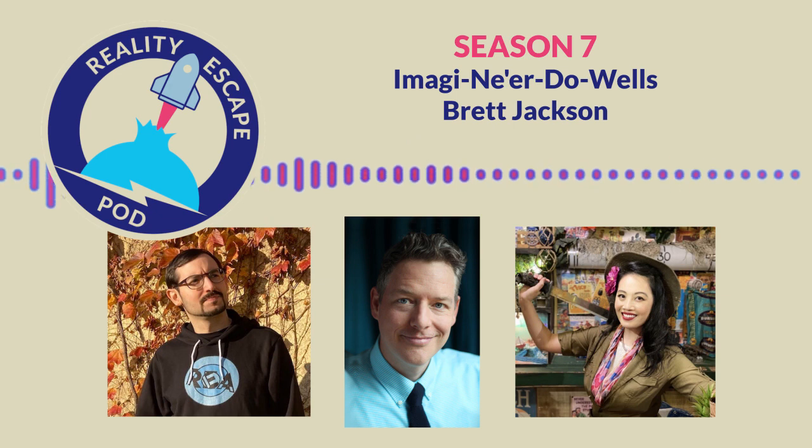That is so lovely to hear. Thank you so much. I'm showering you in praise right now, the venerable Brett Jackson. I'm soaking it up. One of the questions I wanted to ask you — folks who aren't from Southern California or Orlando don't always get the name Imagine Ne'er-do-Wells. At the risk of asking you to explain a joke and ruining it, can you break down that name for us?